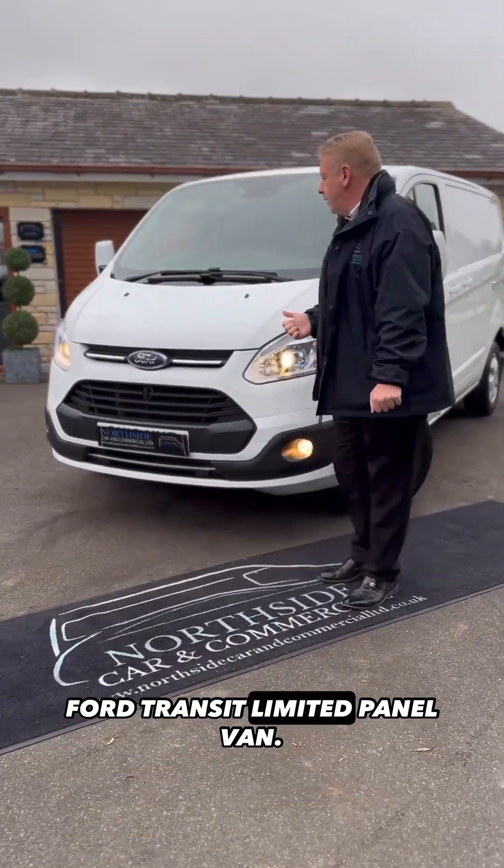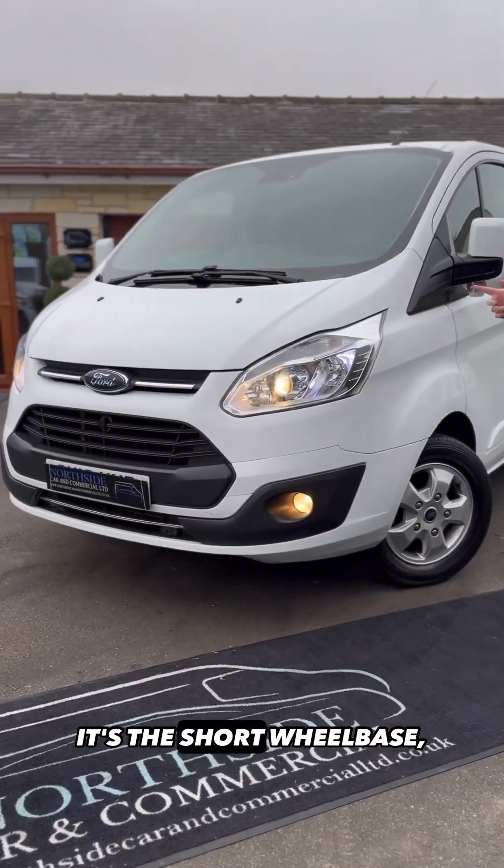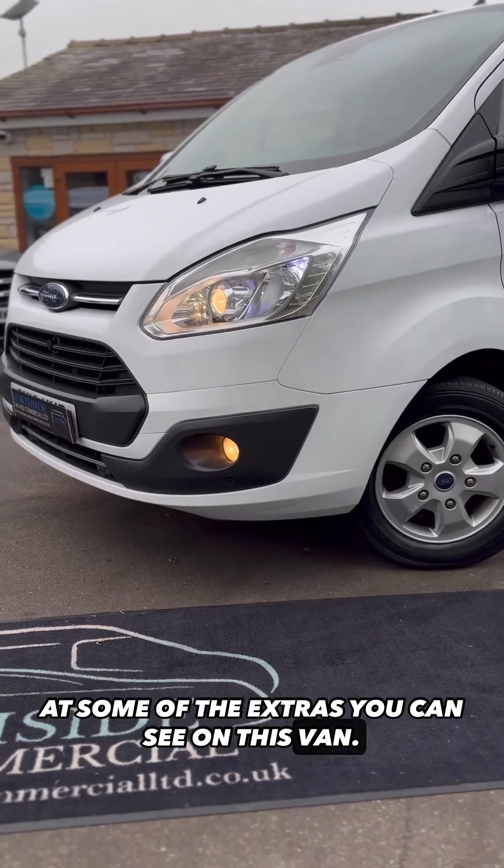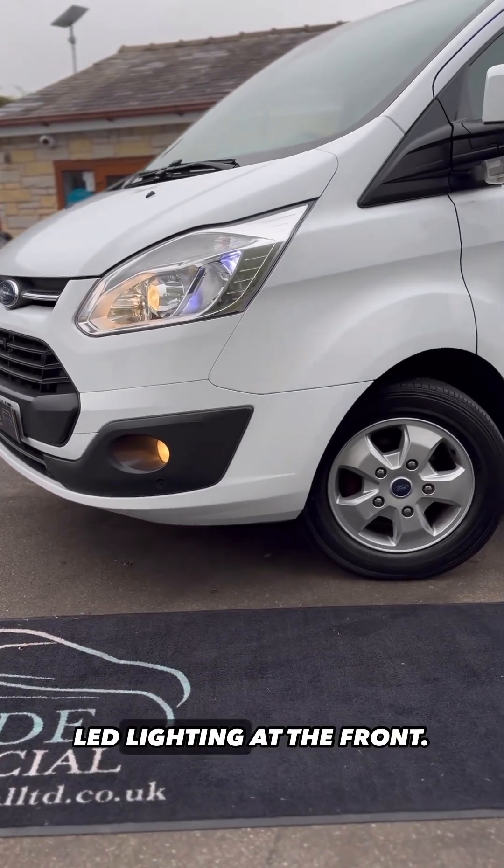This is the 2018 Ford Transit Custom Limited panel van. It's the short wheelbase, two-litre diesel model, and just look at some of the extras you can see on this van straight away — you can see the upgraded LED lighting at the front.